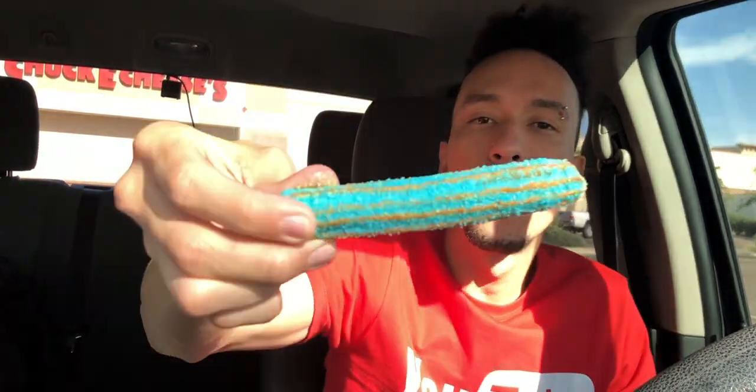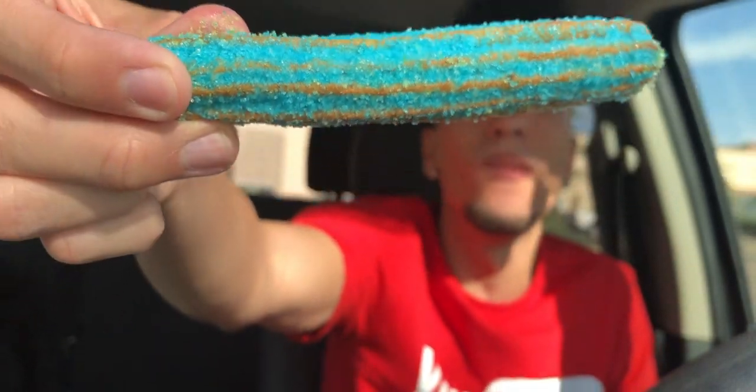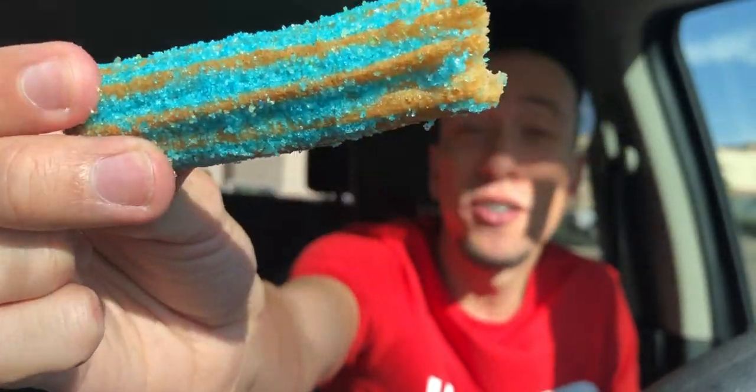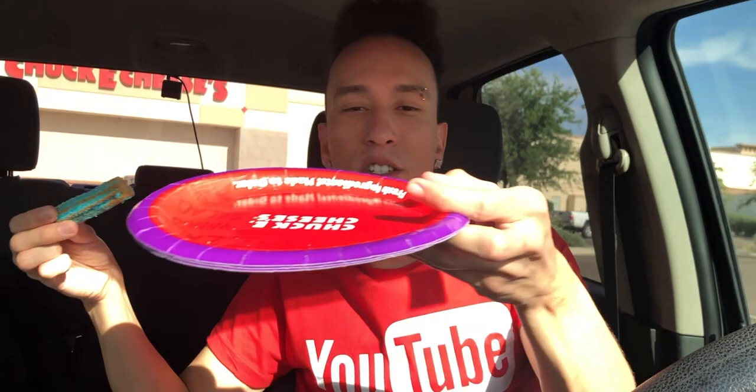Oh my God, look at this one — look at all that blue raspberry dust on there. Let's see how this goes. The cotton candy one sounded disgusting, cherry sounded all right, this one sounds all right. Still not cinnamon though. These are like the sugariest things ever, and they're pretty messy. No wonder they gave me a bunch of plates — they didn't know I was by myself. They gave me three plates for four churros.